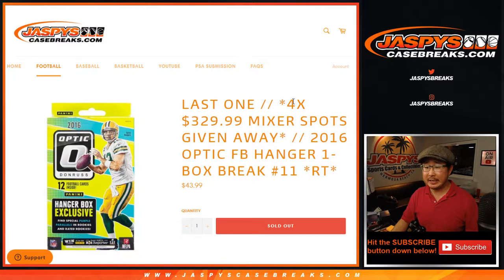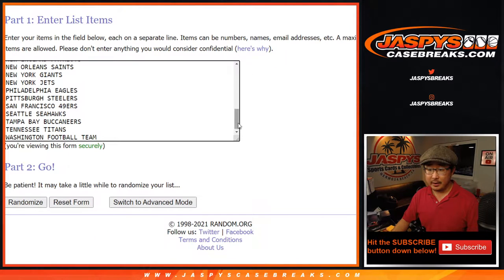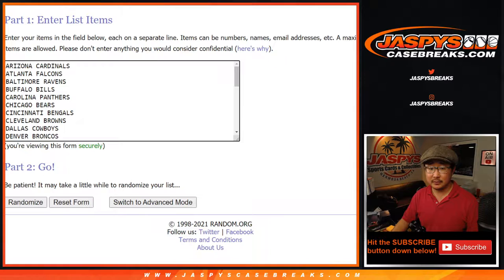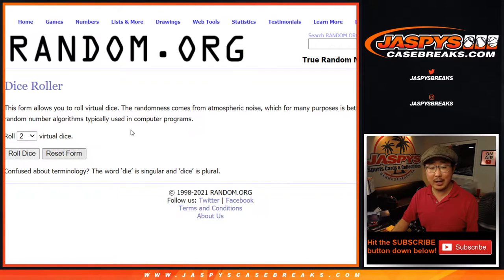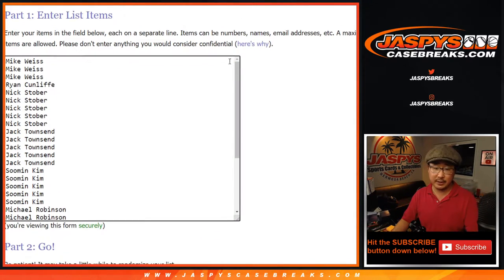This is 2016 Panini Donruss Optic Football Hanger Box Break number 11. Big thanks to these folks for getting into it. Let's roll it, let's randomize it. Three and a three — hard six for the names and teams.